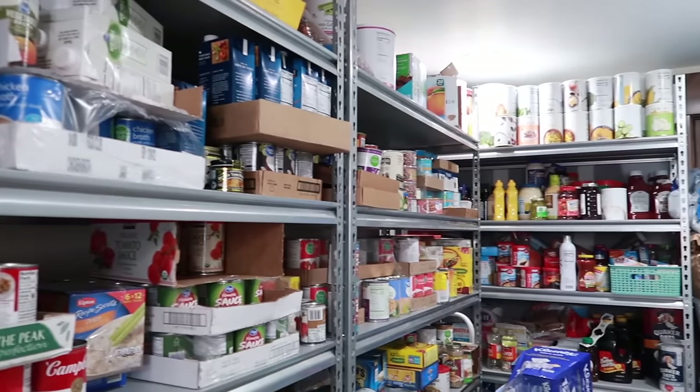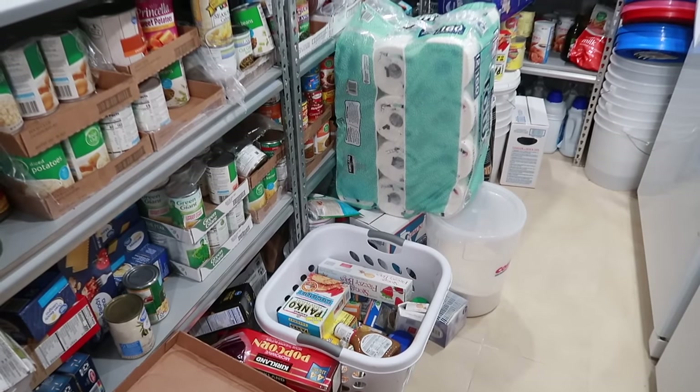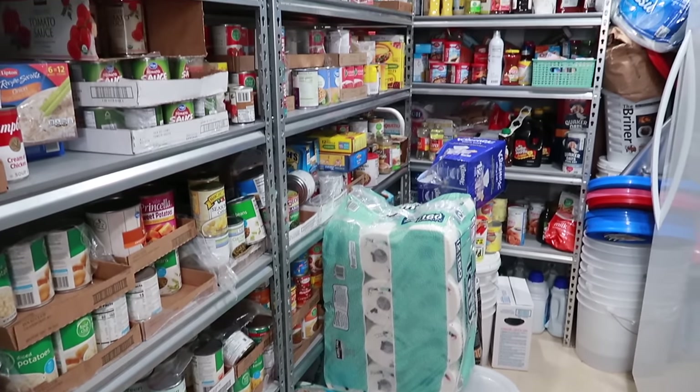Today, I'm in my food storage room and I want to clean it out, reorganize it, and restock what I have down here that needs to go up on the shelf.